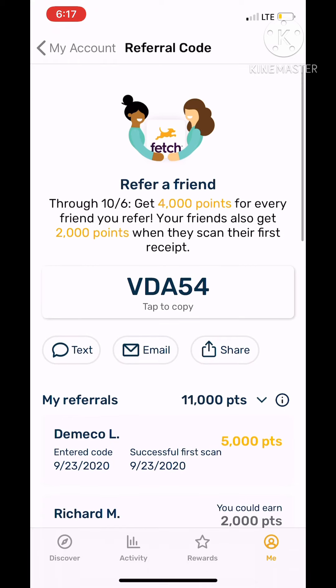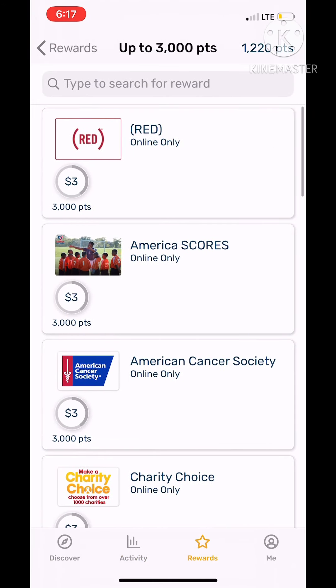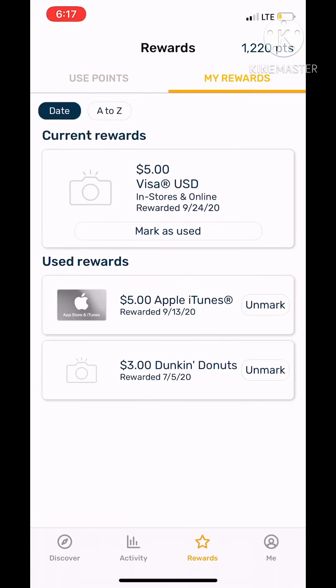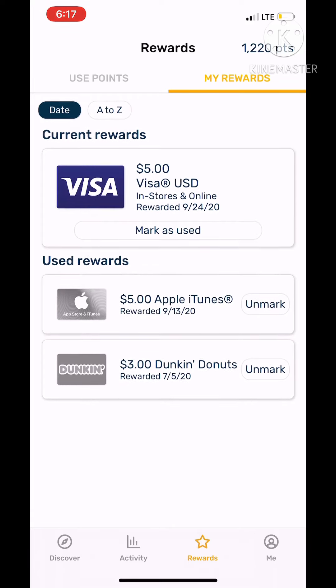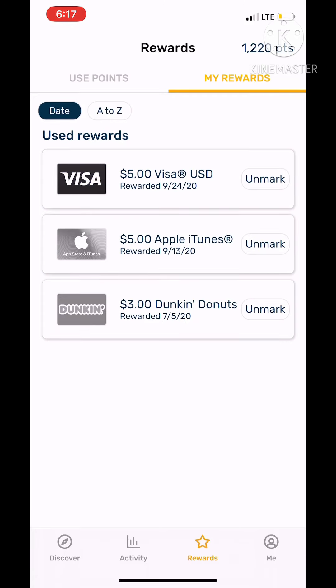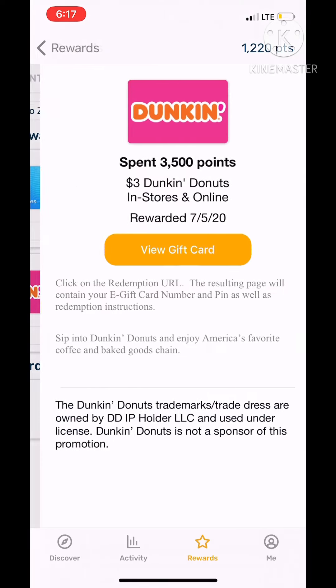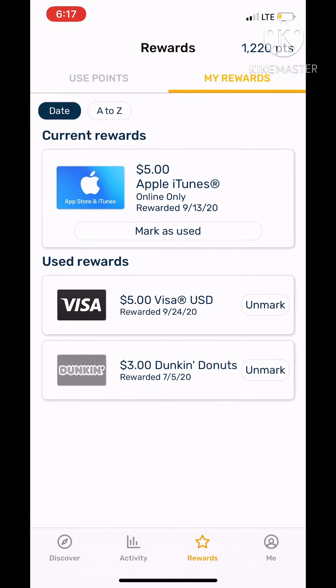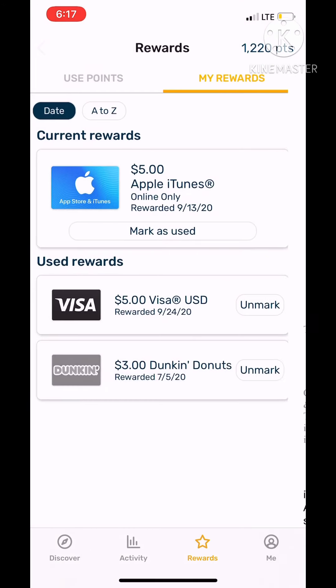I have got some gift cards before. I have a $5 one, and I gave my mom a Dunkin' Donuts card because she likes that. Here's the code — it's already used, but it is a valid code if you don't believe me.